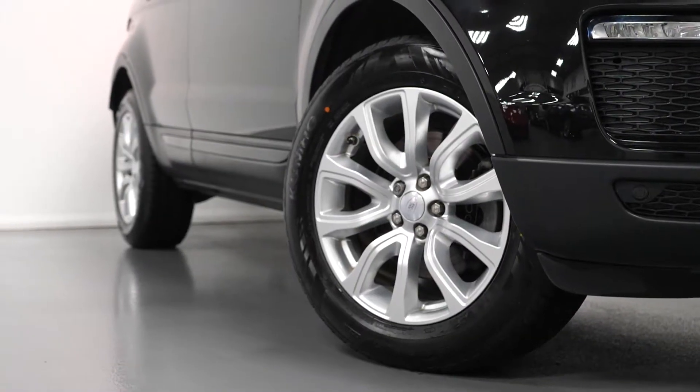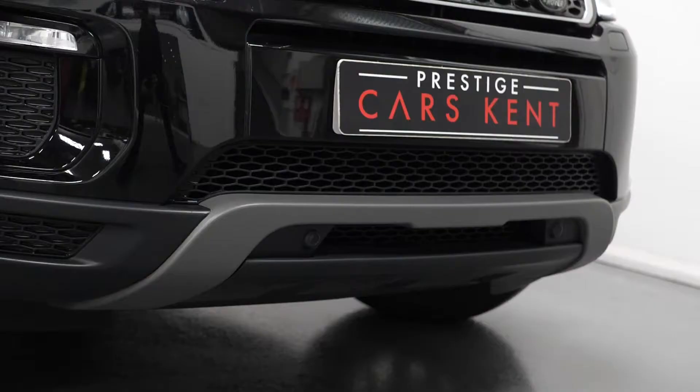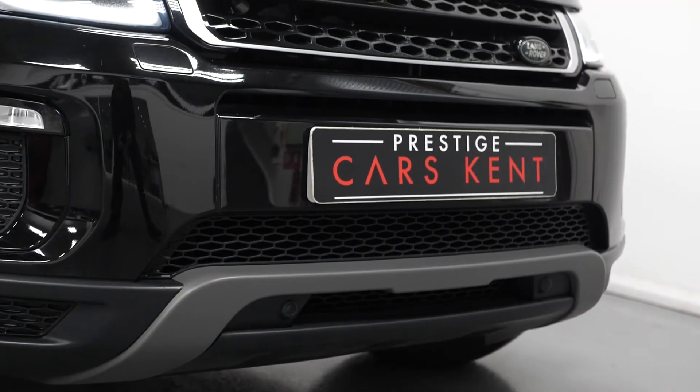You also get the LED taillights, the 18 inch silver painted alloy wheels, chrome exhaust pipe finishes, and the SE Tech body styling with the gloss black exterior trim inserts.